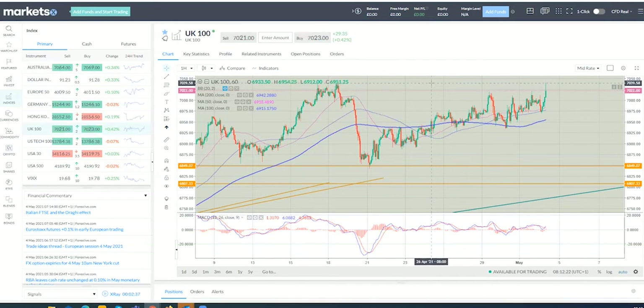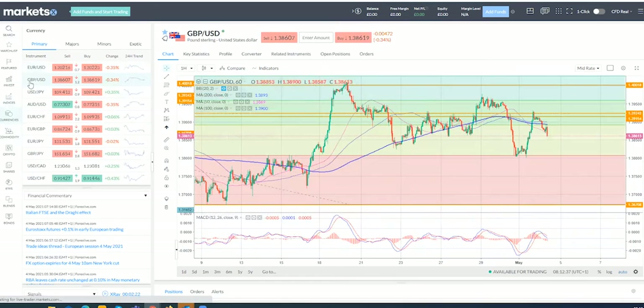That level seems to be the consensus view for resistance, so we'll look to see if we can get another run up on that one. Markets are broadly higher - yesterday the S&P closed at 4192.